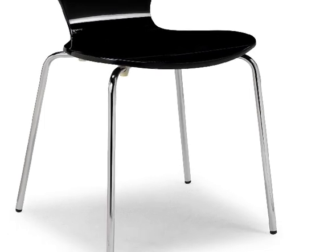Each chair features a rounded seat and backrest for a stylish and modern silhouette. The chair legs have been capped with stoppers to help prevent scuff marks and scratches on the floor.